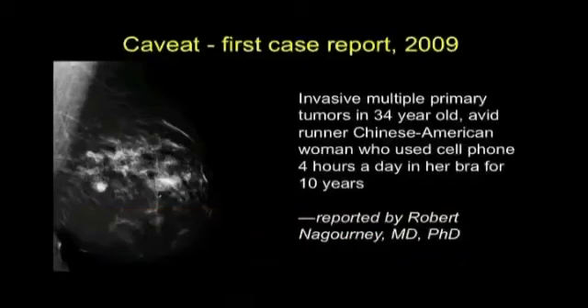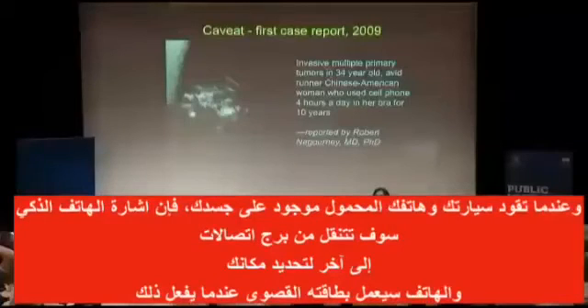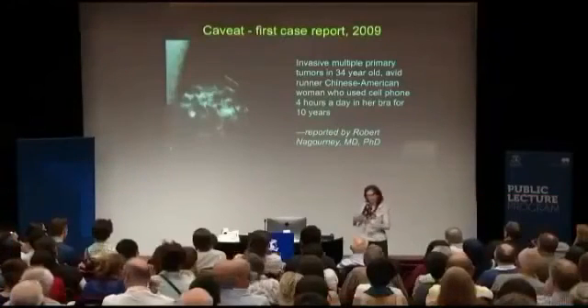When you drive with a phone on your body, the phone is smart — it's going to go from one tower to another, saying 'Here I am, where are you?' — and it's going to be going to max power each time it moves from one cell tower to another. There it was right next to her chest. And the tumors that developed, developed right under the antenna of the phone. Unusual tumors.